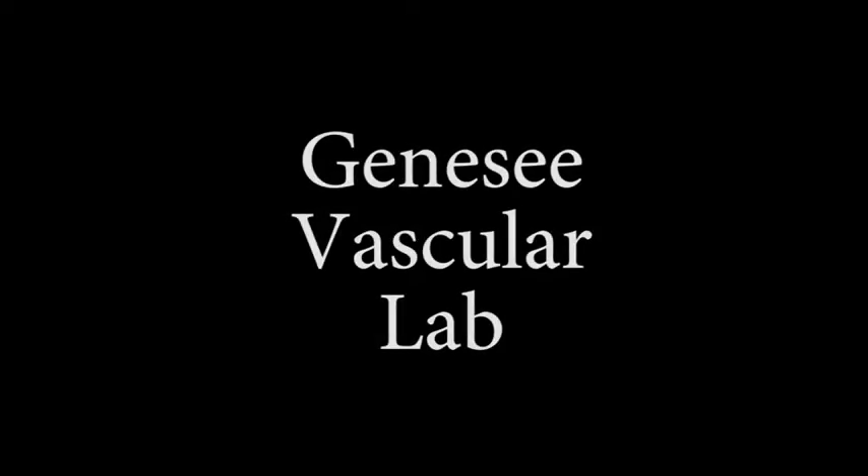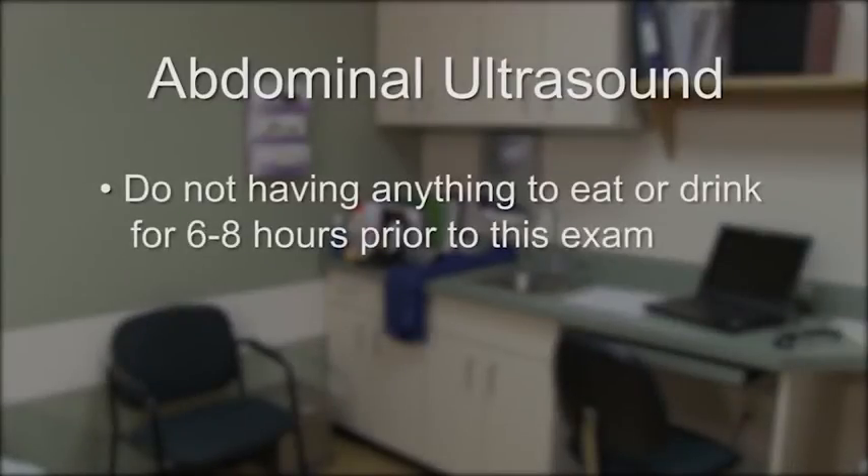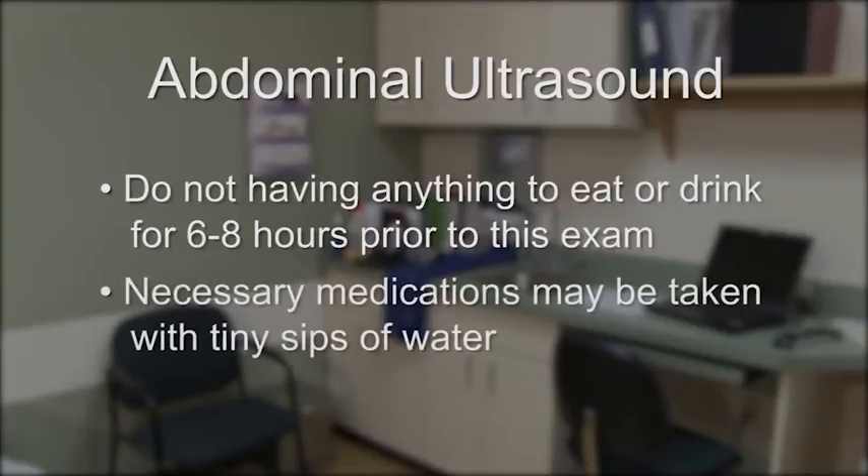Welcome to Genesee Vascular Lab. If you are scheduled for an abdominal ultrasound, it is important that you do not have anything to eat or drink for six to eight hours prior to this type of exam. Necessary medications may be taken with tiny sips of water. For your convenience, these appointments will be scheduled first thing in the morning.